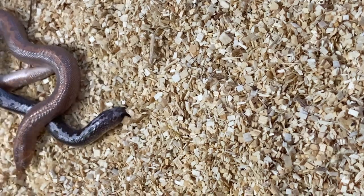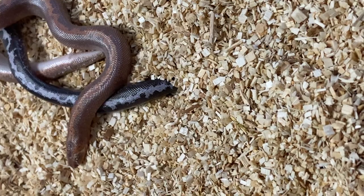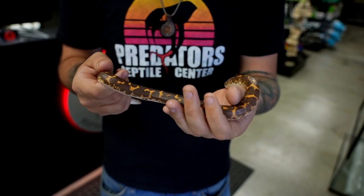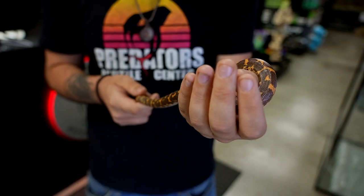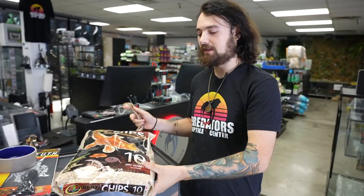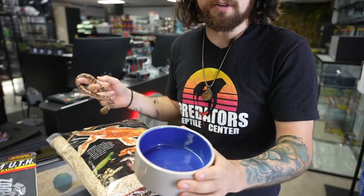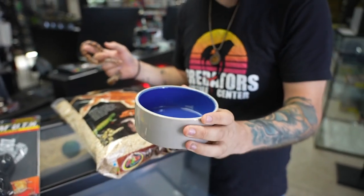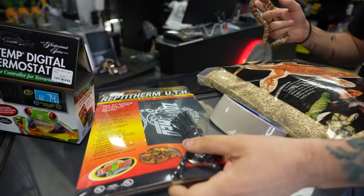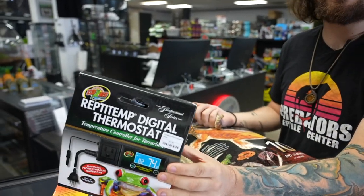Even though these guys are going to spend most of their time underground, you're going to want a secure, fitting lid — this will prevent any escapes. For food, we recommend mice. These guys are going to feed about every 10 to 14 days. The shopping list is pretty simple: Reptichips for substrate, a simple water dish to maintain humidity, a Reptitherm under-tank heater, and a Reptitherm digital thermostat to control the temperature.